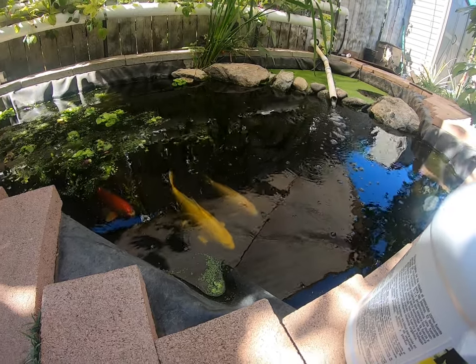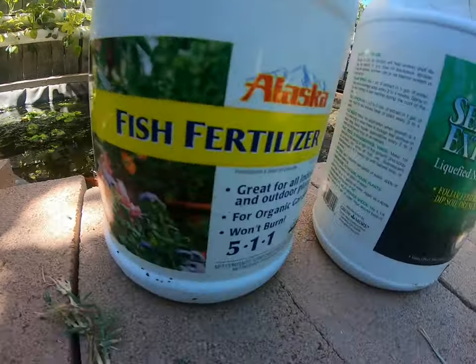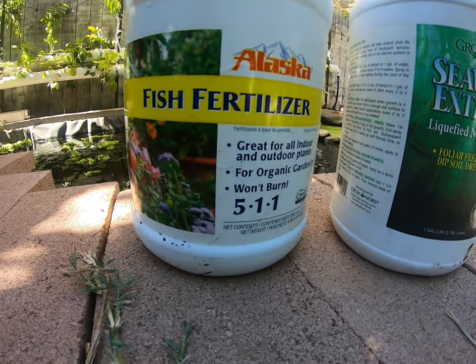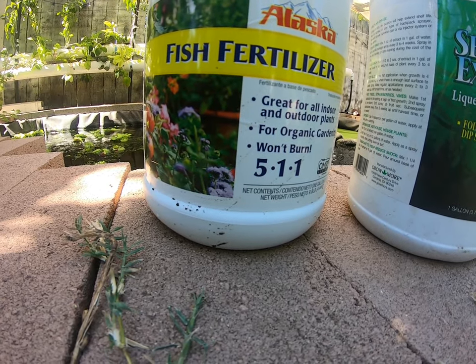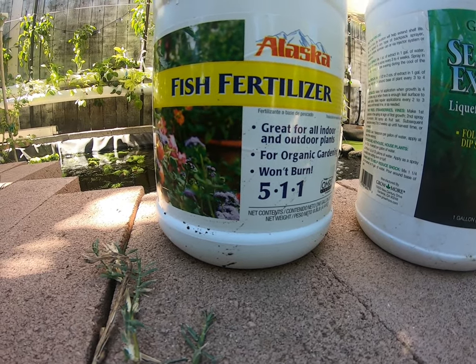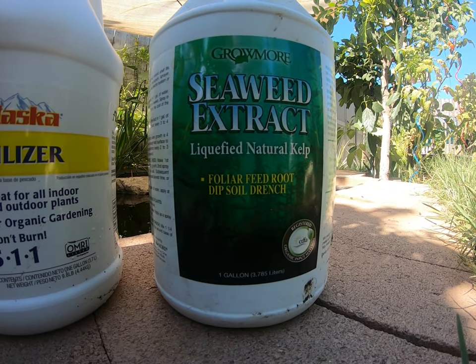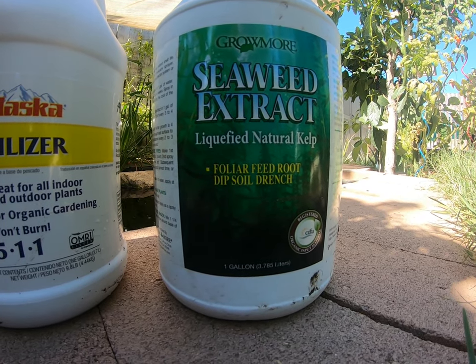Fish fertilizer — I take that as fish poop. So instead of adding more fish or giving them more food to produce more waste, I'll just give them fish fertilizer. I'm not going to give them a whole lot, just enough to see how the plants react, because I could end up killing the fish. Same thing with the seaweed extract — just a little bit to see how things work out.